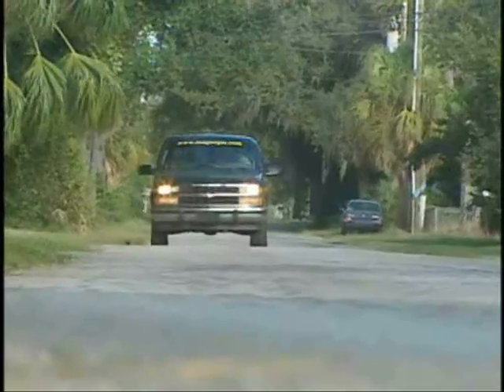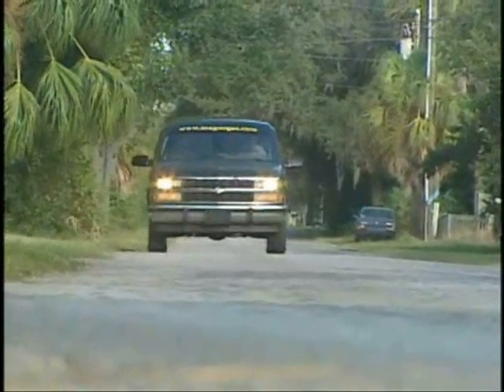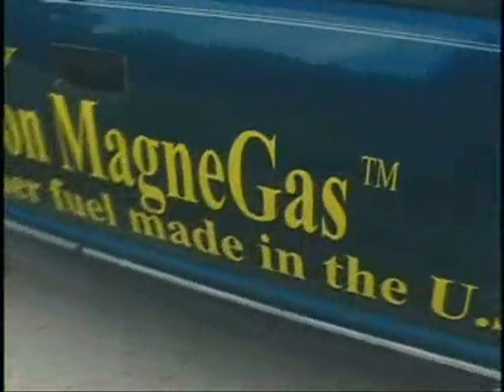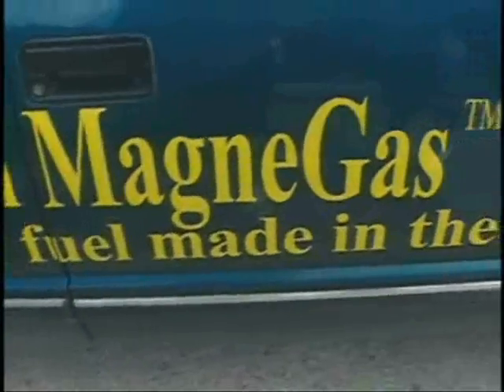Dr. Ruggiero Santilli drives this SUV every day, but he doesn't worry too much about the price of gasoline because this vehicle is equipped to run on a new fuel that's made from recycled liquid waste. It's called Magna Gas.